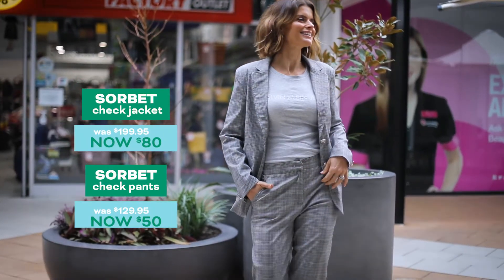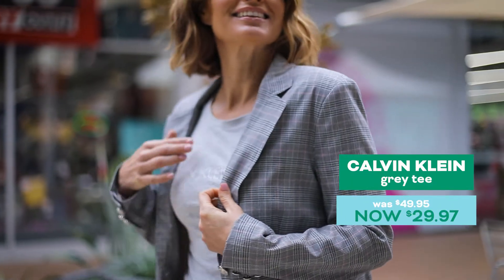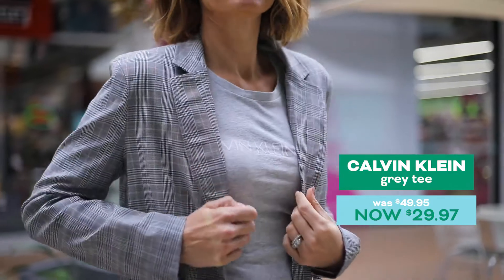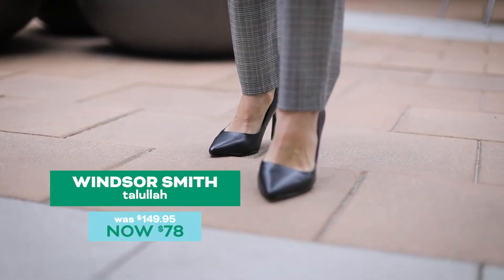Pantsuits are back for winter. This is a trend that works really hard in your wardrobe. You can dress the look down with a casual tee like I have today, or add a white shirt to dress it up. My look's from Sorbet.